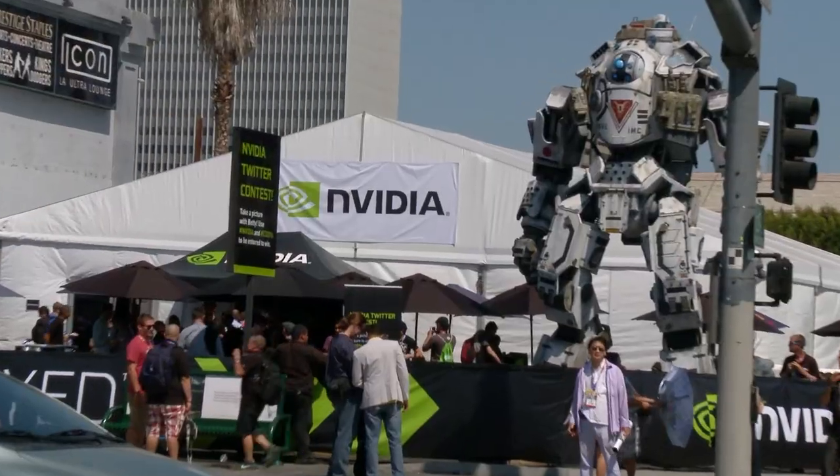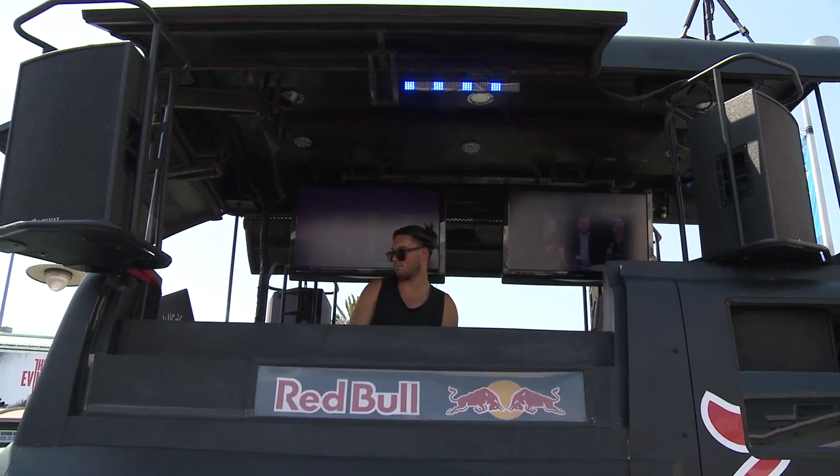As you can see, people are having a blast enjoying amazing games and demos, free music and food. Stay tuned to @NVIDIA GeForce on Twitter and NVIDIA GeForce on Facebook for the latest news from E3.